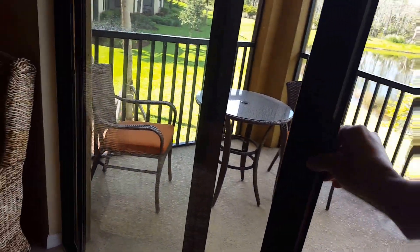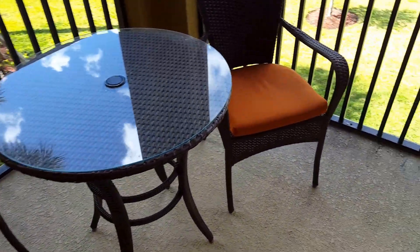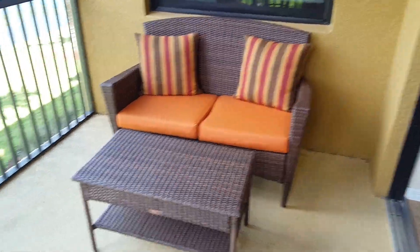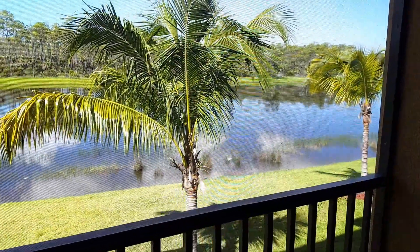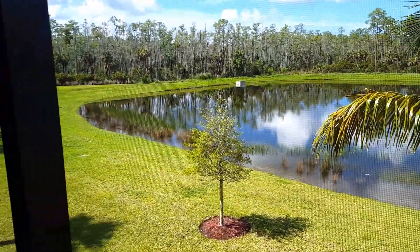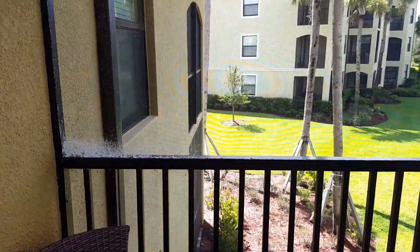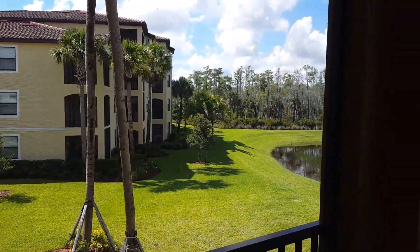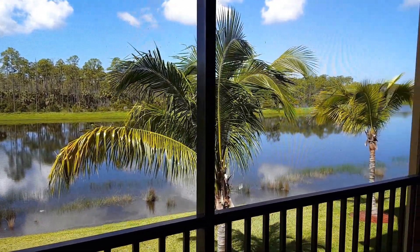They've also added a drop-down curtain here for the lanai. The lanai has a little bistro set, and another chair and table. You have this beautiful lake view right out the back of your home. The Bellini units, even though they're not on the end, do feel like an end unit — you have this beautiful panoramic shot here of the preserve in the back and the lake.